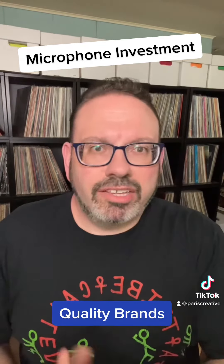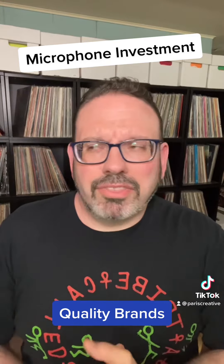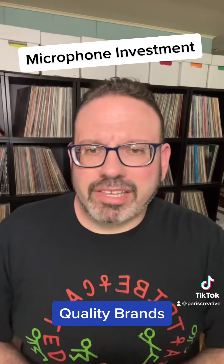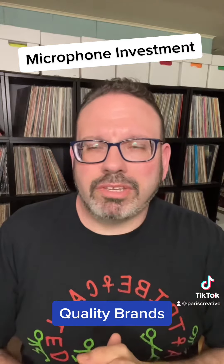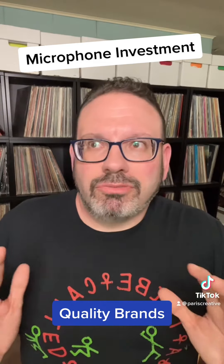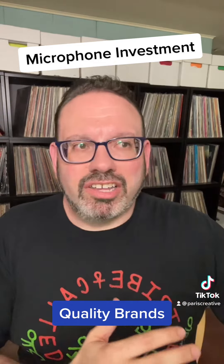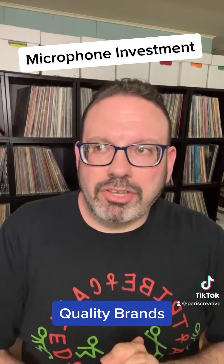Another thing to consider: there are some budget entry units from GTD, Phoenix, and others. If you're doing something like karaoke, that's totally fine. But if you're doing something like weddings, caveat emptor — do not invest in these. You're going to end up wishing you had bought a better unit.